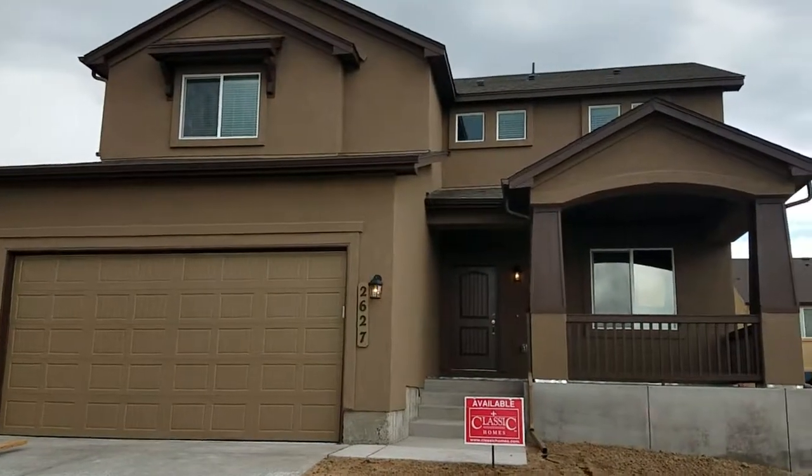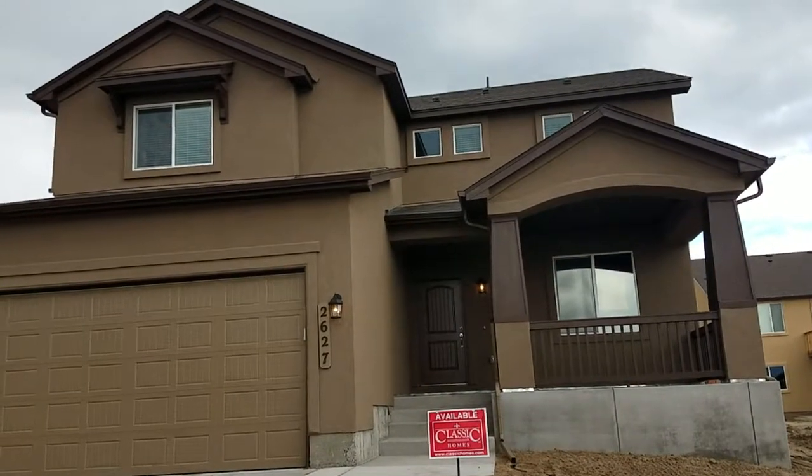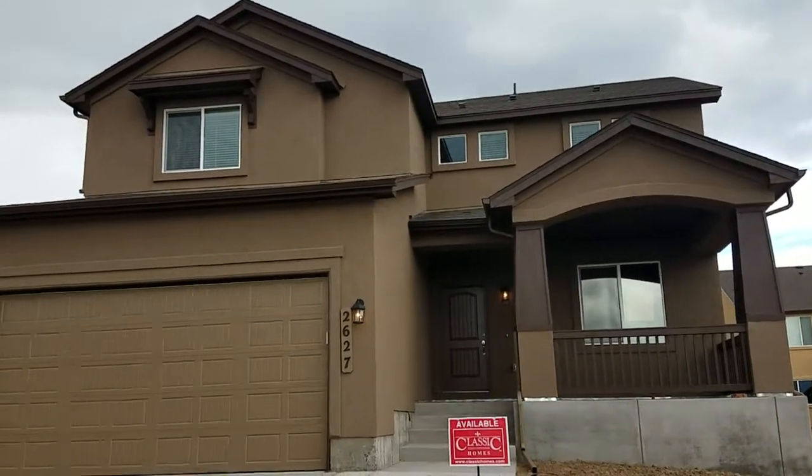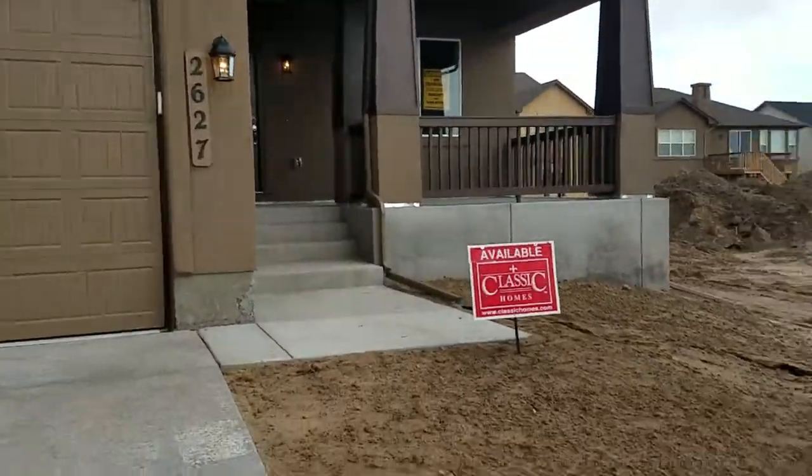So this one is a Capstone model, actually listed at — it says 338, but I think it might be a little bit less. I can find out for you, but this is in Hannah Ridge with a Classic Home.